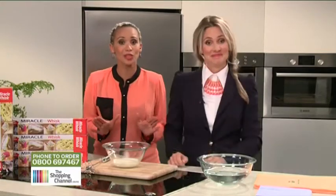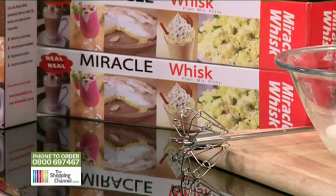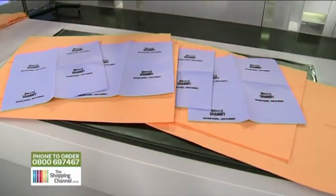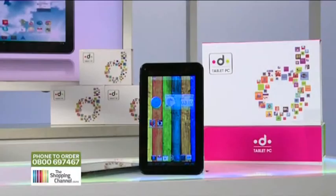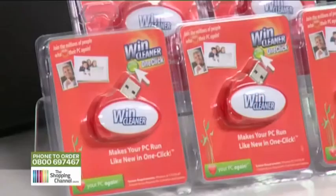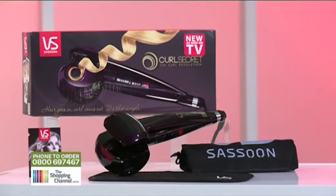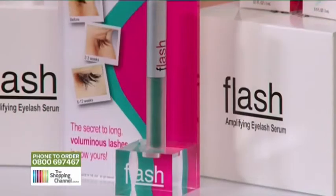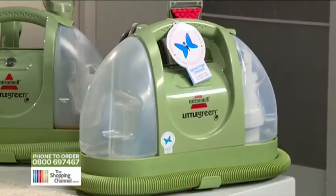Well Lucy, today we've got quite a few things to get through. First we're going to whip up a storm in the kitchen with the Miracle Whisk, and then we're going to start cleaning with a Miracle Chamois. Then we're going to be cleaning up your toolbox with an ingenious Wonder Tool, and sit back with your electronic tablet while your Win Cleaner One Click cleans your PC. Then we're going to show you how to get glam curls in seconds with a Curl Secret, and how you can get longer lashes naturally. And don't worry if you've spilled anything on the floor because the Bissell Little Green is there to get all those messes out of your carpet.